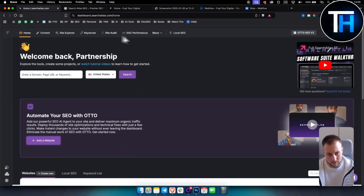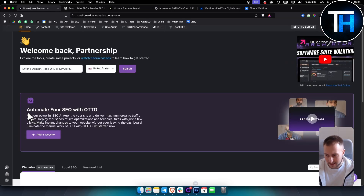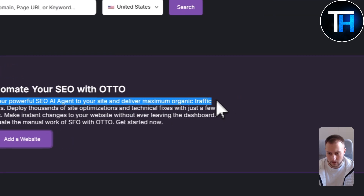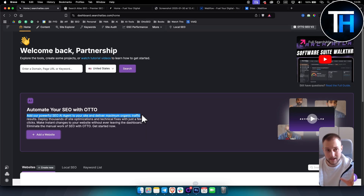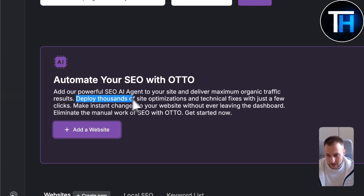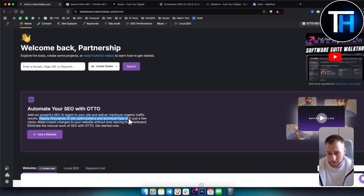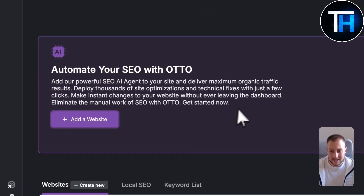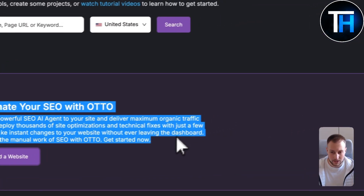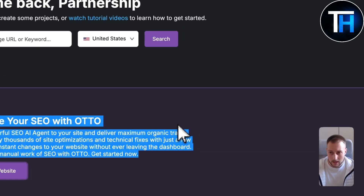I do have to mention that Auto SEO also has an AI SEO pixel. This is a snippet of code that you put on your website, and then your website will be optimized over time because Auto SEO will use AI features and AI agents to optimize your website while you're sleeping. It can deploy thousands of site optimizations and technical fixes with just a few clicks, making instant changes to your website without ever leaving the dashboard.